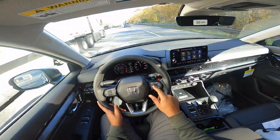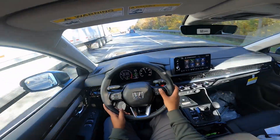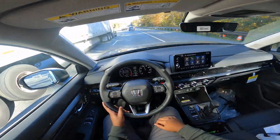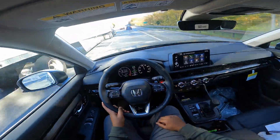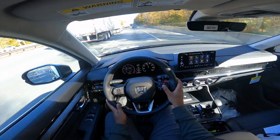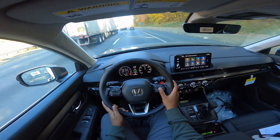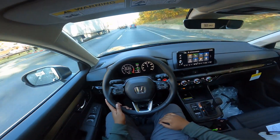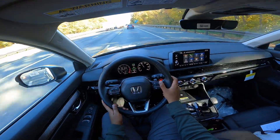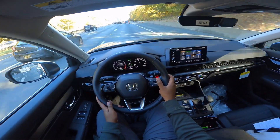The adaptive cruise control works very well. You turn it on with this button, then push down to set the speed. It goes up in one-mile-per-hour increments, or hold it down to go up in five-mile-per-hour increments. The lane keeping assist works very well. Overall the car is smooth and very refined at highway speeds.